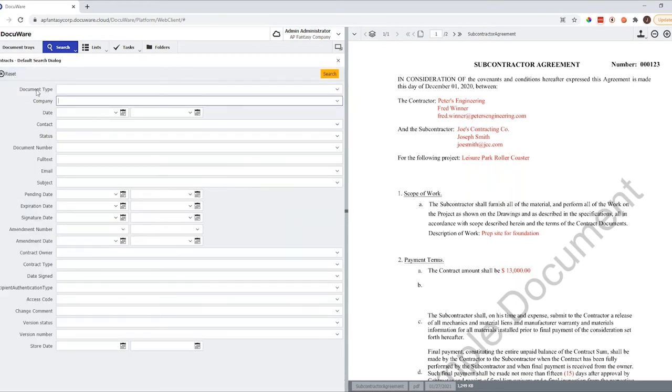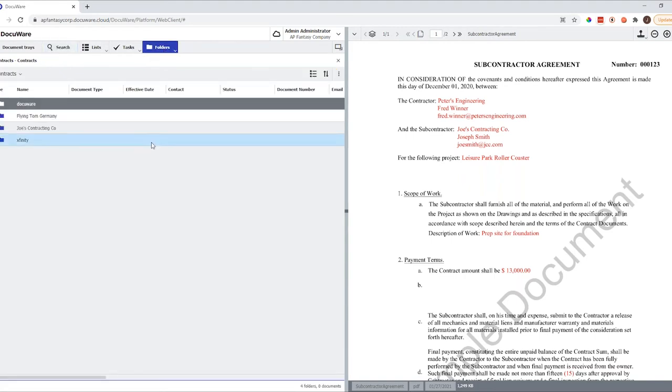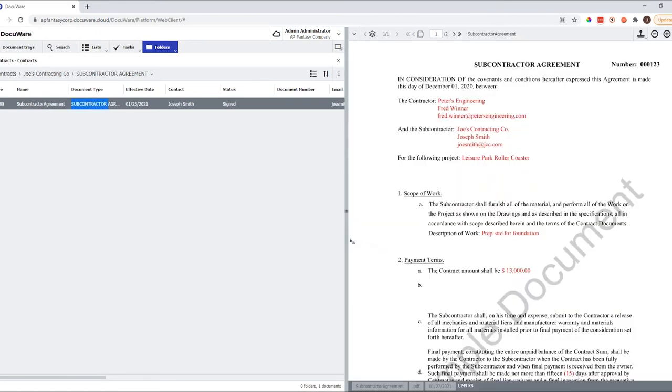For users who prefer a folder structure like Windows Explorer, no problem. We can access documents in a different way through the Folders view. This is basically modeled on how we access documents in Windows. We can access contracts based on company names. Going back to Joe's Contracting Co., click on it, and you can see there's a subcontract agreement in it — the exact same document we just found through search. It doesn't matter how you want to access documents — through search or through folders — it will bring back the same documents.